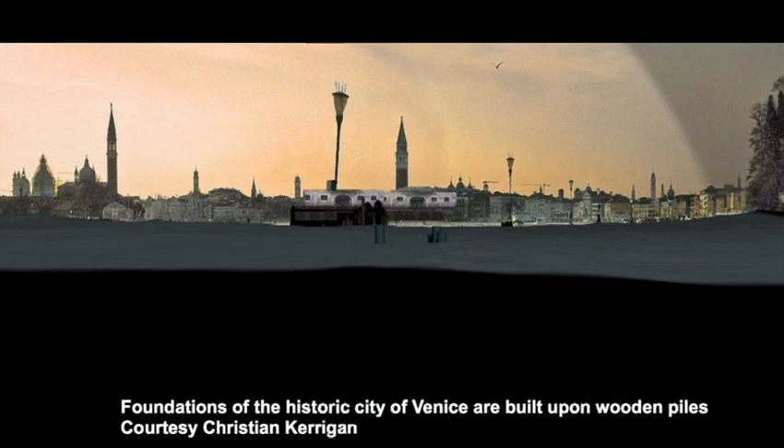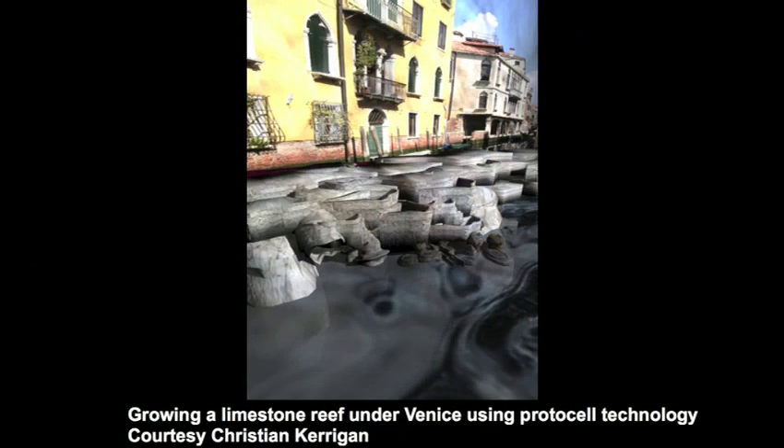Architects are never happy with just one block of an interesting material — they think big. When we think about scaling up metabolic materials, we can start thinking about ecological interventions like repair of atolls, or reclamation of parts of a city damaged by water. One such example would be the historic city of Venice, which has a tempestuous relationship with the sea and is built upon wooden piles. We've devised a way by which protocell technology could sustainably reclaim Venice. Architect Christian Kerrigan has come up with designs showing how it may be possible to grow a limestone reef underneath the city.